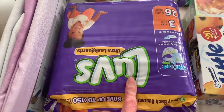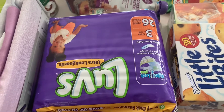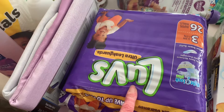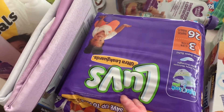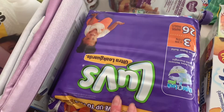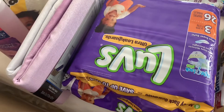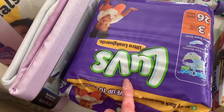We've never tried Luvs diapers but I figured we would try them. Besides these, the only thing that worked with my daughter was Pampers, but my son does better with Huggies and the Costco brand. But we'll try these.